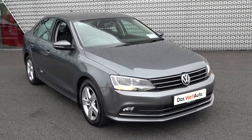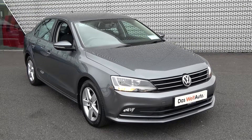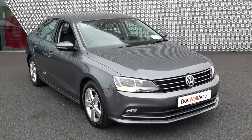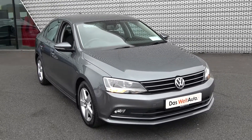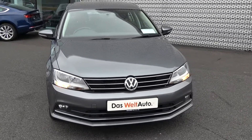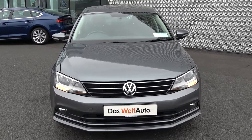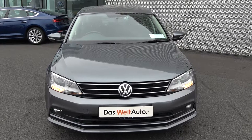Welcome to Connelly's Volkswagen Sligo. On display today we have this stunning 2015 151 Volkswagen Jetta — two litre TDI, 110 brake horsepower. This is the Comfort Line model in the five-speed manual, finished in a striking grey exterior with dark cloth interior. This vehicle comes with a very comprehensive Das WeltAuto warranty, with simple finance options and available for immediate delivery.